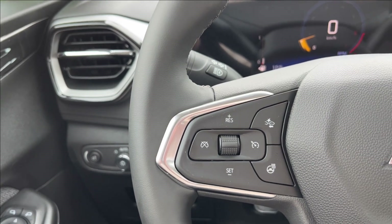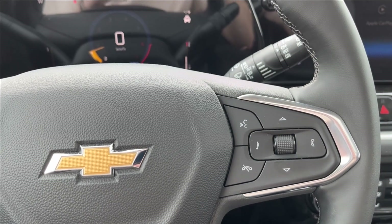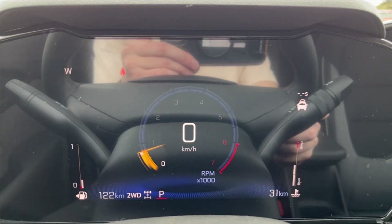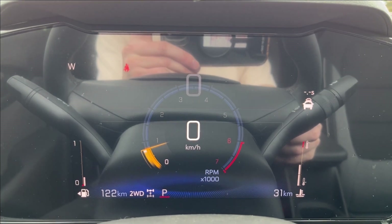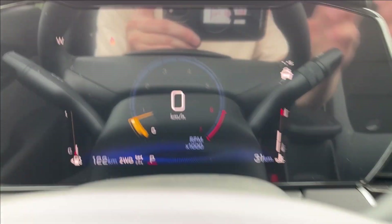On the left side of the steering wheel you're going to have your cruise control, forward collision alert, as well as your heated steering wheel. The right side is your voice recognition and odometer control. With the odometer controls, you can access your Bluetooth connectivity, audio sources, forward collision alert, and cruise control.